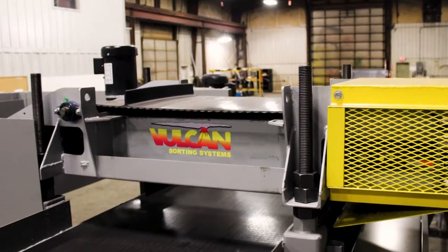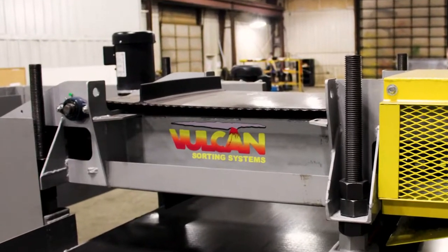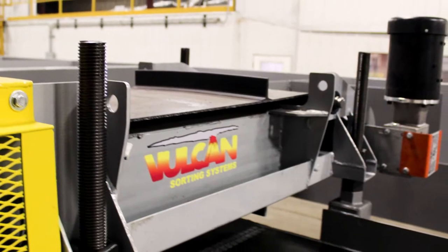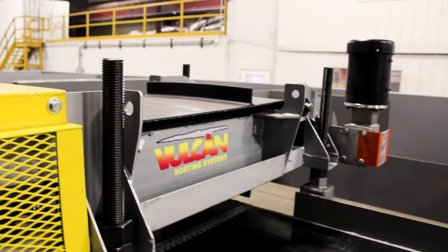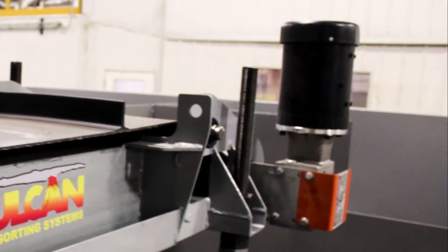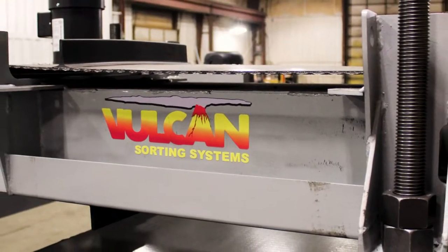Here at the end, we have a Vulcan Sorting Systems cross belt magnet, the 30-inch model CBS 30. It is adjustable in height and powered by a three-phase electric motor — three-quarter horsepower. It operates at 155 feet per minute on the belt speed.